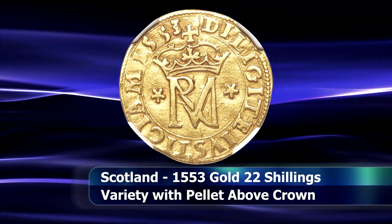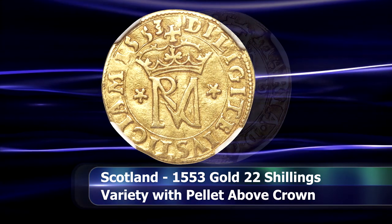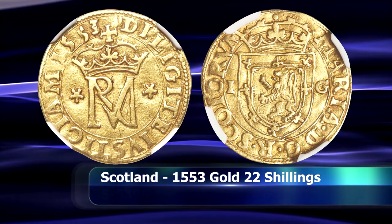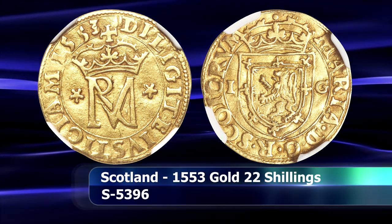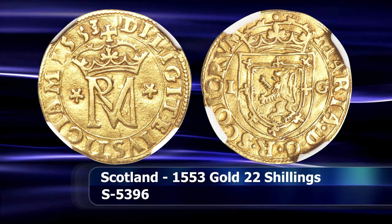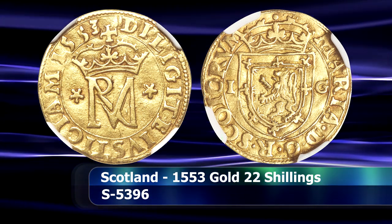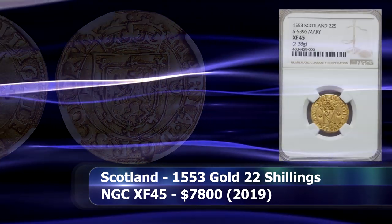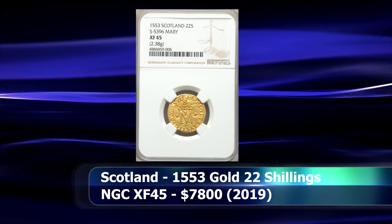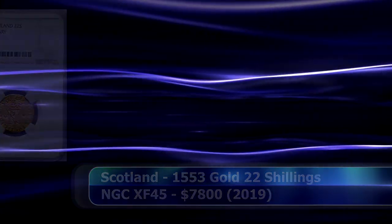Perhaps what's best remembered was her rather sad demise, being under what essentially amounted to house arrest for nearly 18 years. She was accused of, tried, and convicted of plotting to assassinate Queen Elizabeth, who saw her as a potential rival to the English throne. She was then beheaded in 1587. The coin was authenticated by NGC with a grade of XF45, reaching a closing price of $7,800 at auction.